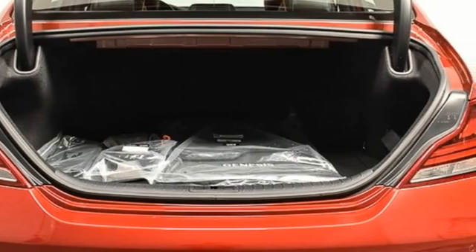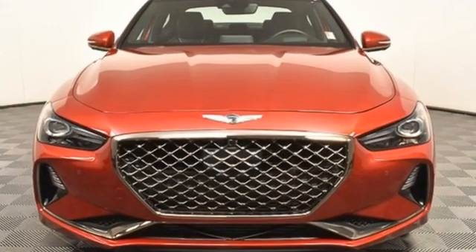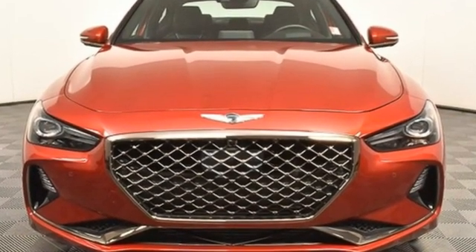Athletic elegance. Refined performance. This is Genesis. See it for yourself when you take it for a test drive.